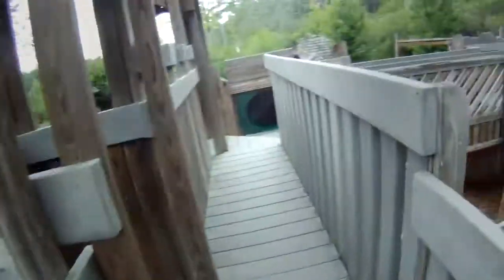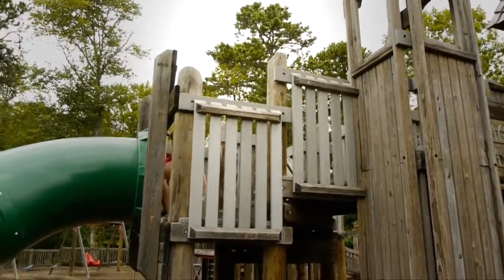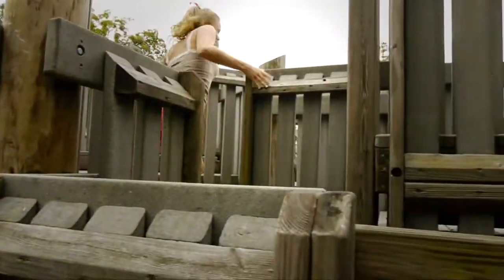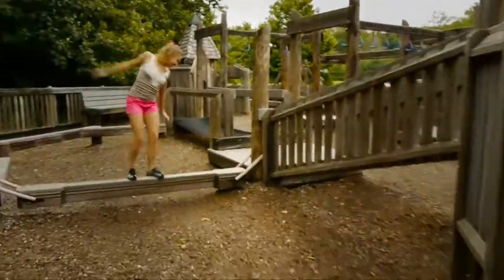How long did it take you guys to build this? The community came together, and we built this thing in five days. It was a lot of fun, but everybody came together. We probably had 1,500 people out here working on this thing at one time. I think she's found a way to get some exercise and burn some energy today. You can definitely burn some energy out here.